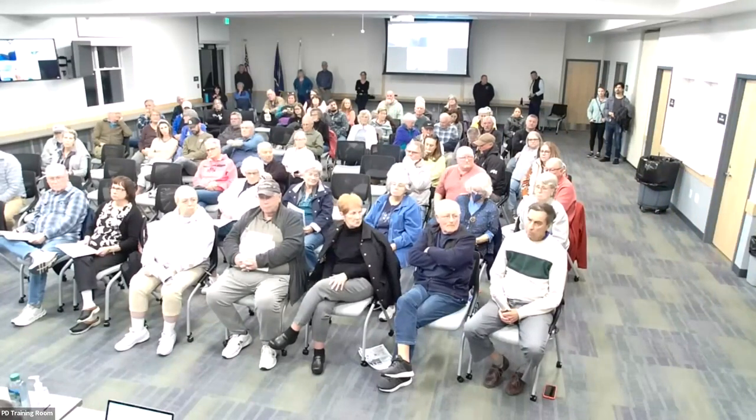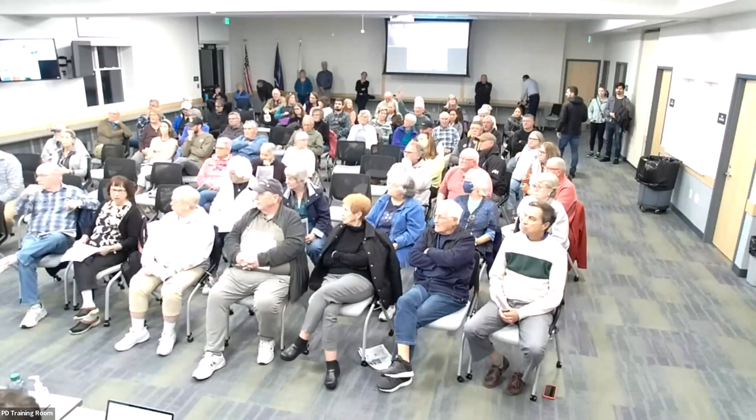Thank you. The dialogue and questions are appreciated, but I need to switch the technology because there might be other people logging in who would benefit from the conversation. If you have questions, write them down and we'll get to you. For those attending online, I've put the link for the second meeting in the chat.